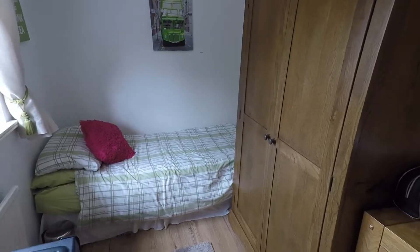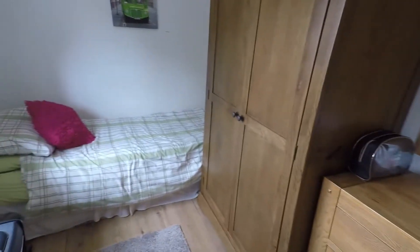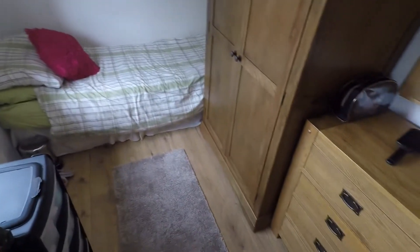First I'll take you to the smallest of the bedrooms. It's a good size single room — you can see you've got plenty of room for more furniture, or it would make a really good size office space for a home office.